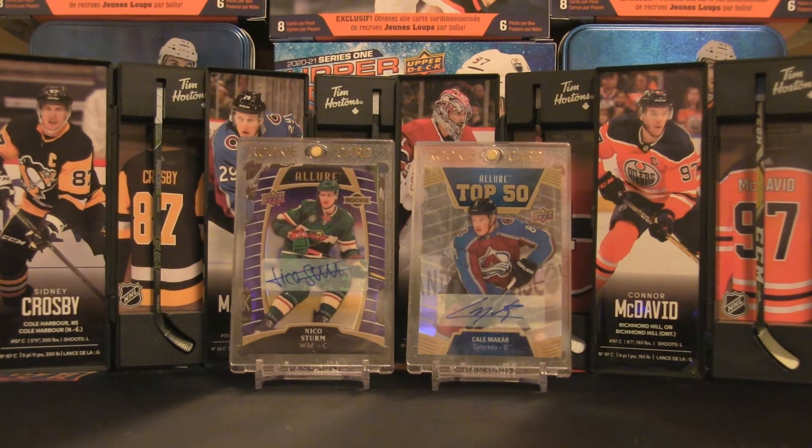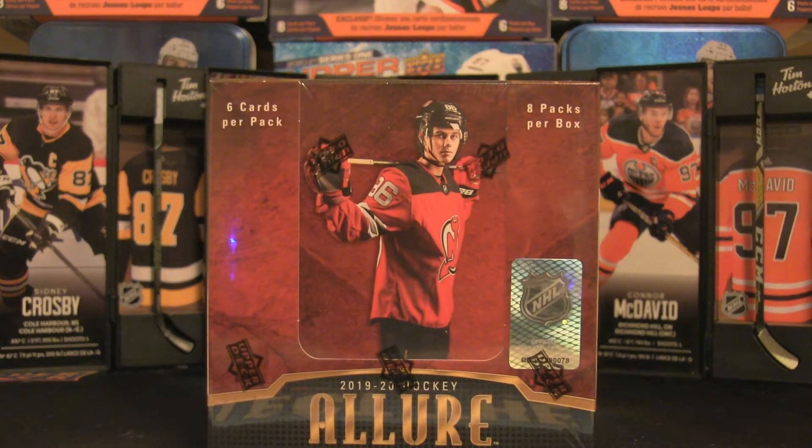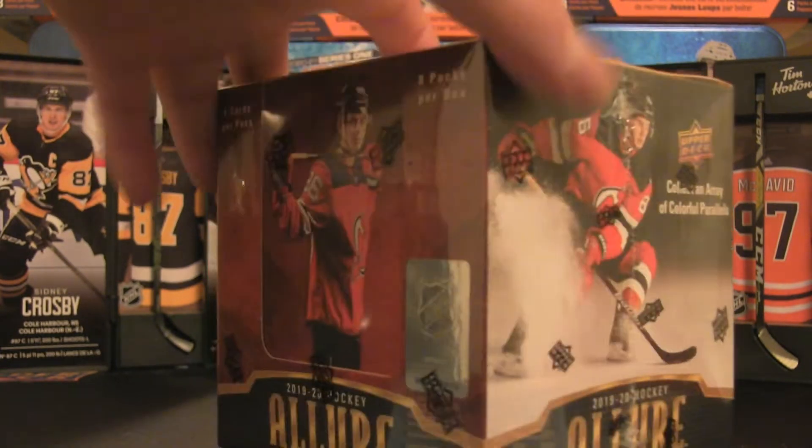Welcome back to the channel — it's time for another box break. I'm making a return to the very first product I opened when I started the channel back in July, that's five months ago. We are going to the 2019-20 Upper Deck Allure — six cards per pack, eight packs per box. There are some interesting hits, so let's just rip right into this one.